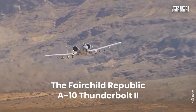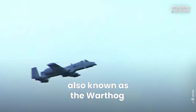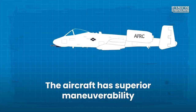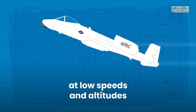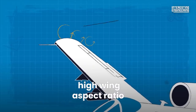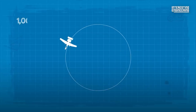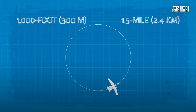The Fairchild Republic A-10 Thunderbolt II, also known as the Warthog, has a cantilever low-wing monoplane wing with a wide chord. The aircraft has superior maneuverability at low speeds and altitudes because of its large wing area, high wing aspect ratio and large ailerons. The aircraft can loiter for extended periods and operate under 1,000 foot ceilings with 1.5 mile visibility.